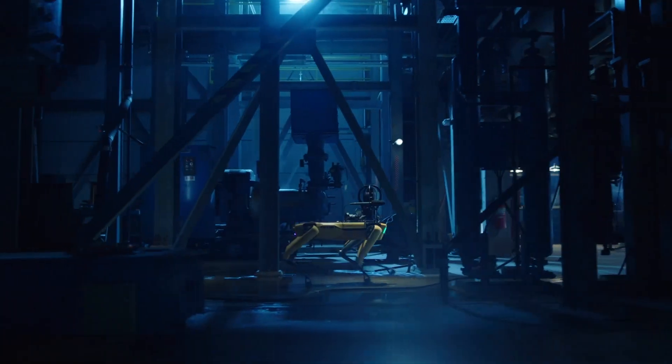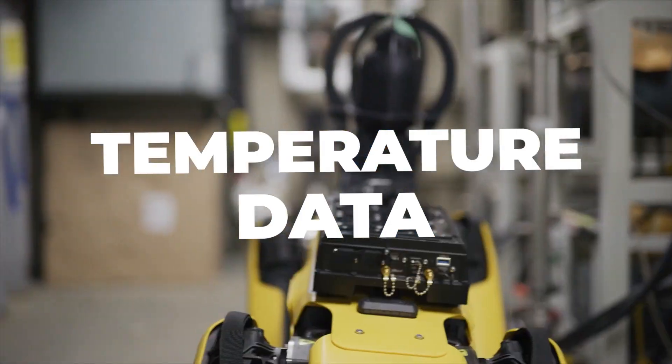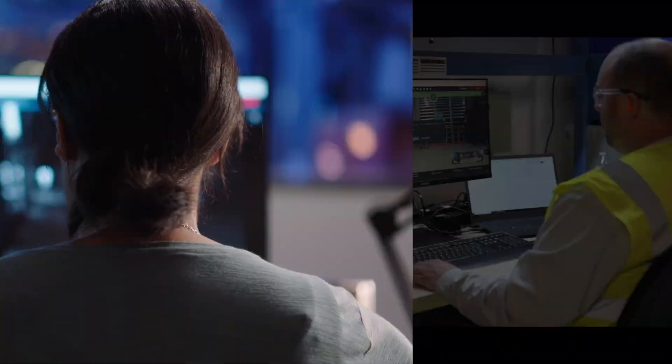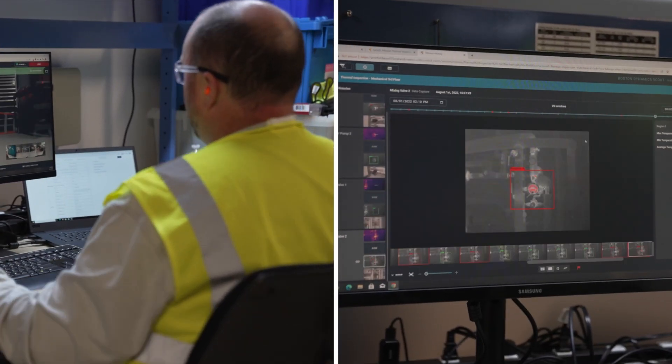Spot can walk pre-planned missions through your facility, bringing the sensor to your assets and sending alerts when your equipment is overheating. The data Spot collects can power enhanced predictive models, helping you make better decisions and stay ahead of problems before they happen.